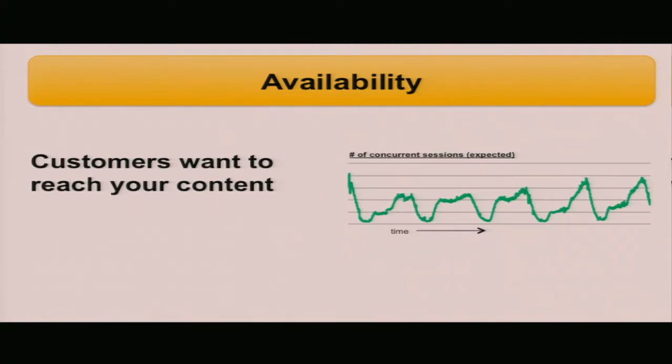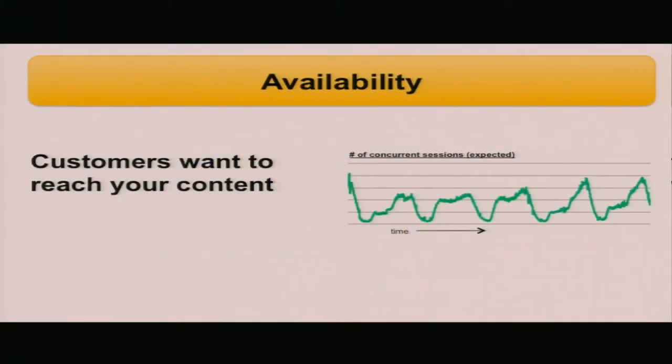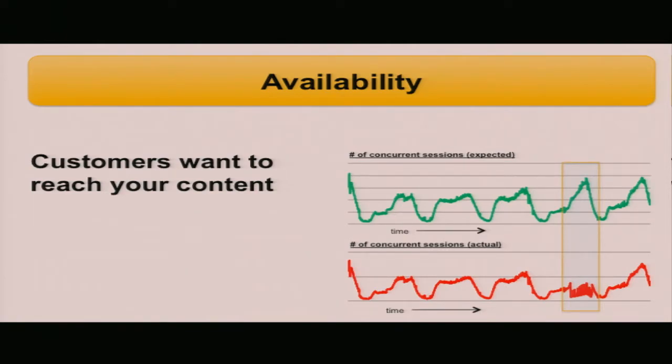The tricky part about availability is that it can be difficult to measure something that didn't happen — if customers didn't get to your service, how do you know? This graph shows real-world data from one of our customers, illustrating concurrent sessions over a little more than three days. Clear patterns emerge: on weekdays, traffic peaks around lunchtime and again in the evening. If we look at a weekend day that's missing that typical peak, that's a clear indicator that something is wrong — some subset of customers may no longer be able to access the server. This could alert us to an availability problem.